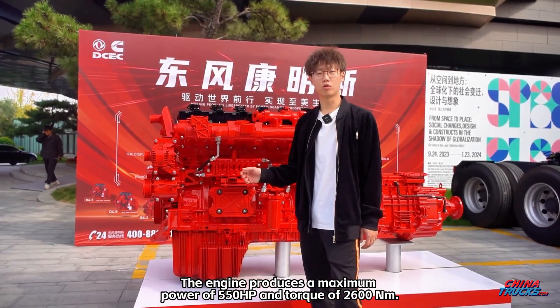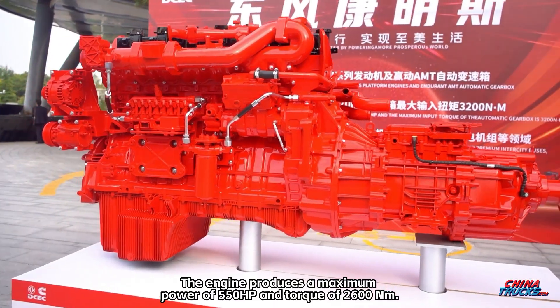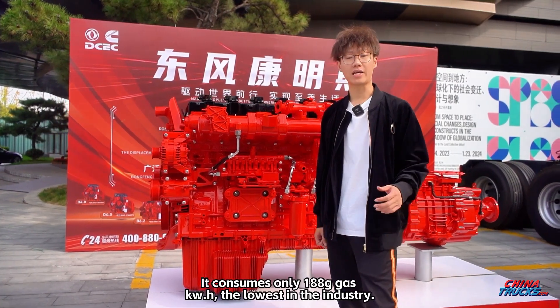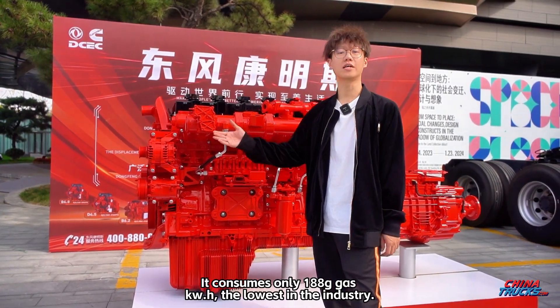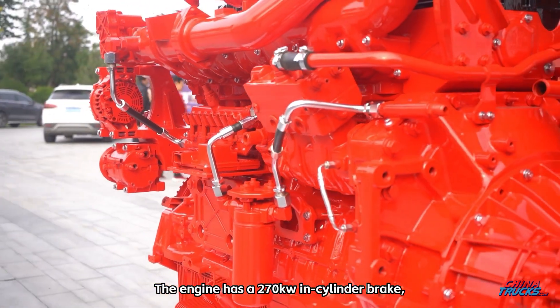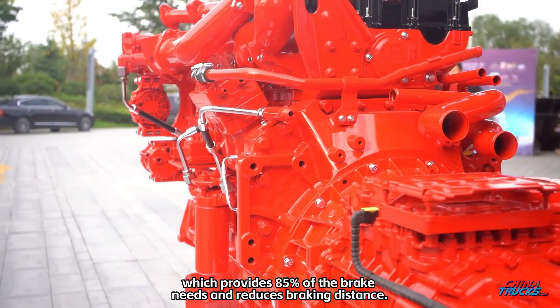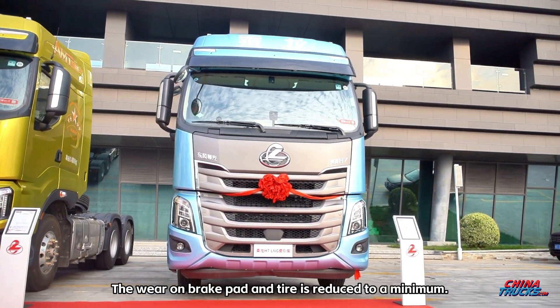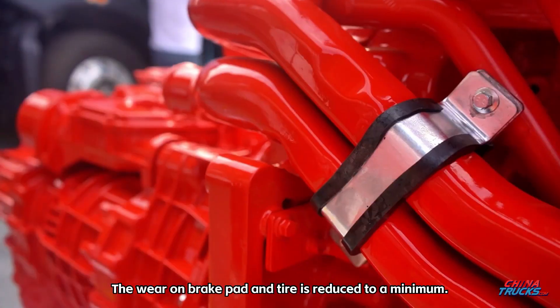The engine produces a maximum power of 550 HP and torque of 2,600 Nm. It consumes only 188 grams of gas per kilowatt hour, the lowest in the industry. The engine has a 270 kW in-cylinder brake which provides 85% of the brake needs and reduces braking distance. The wear on brake pads and tires is reduced to a minimum.